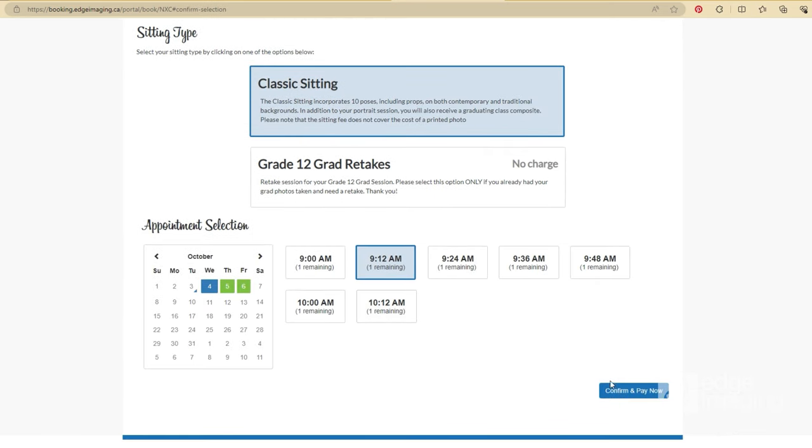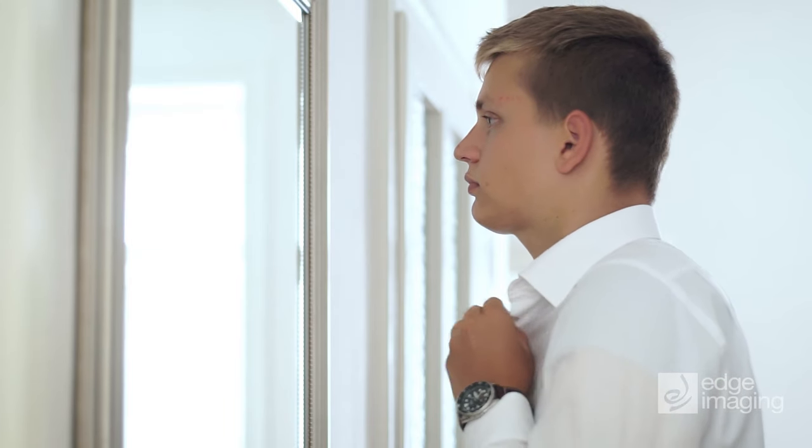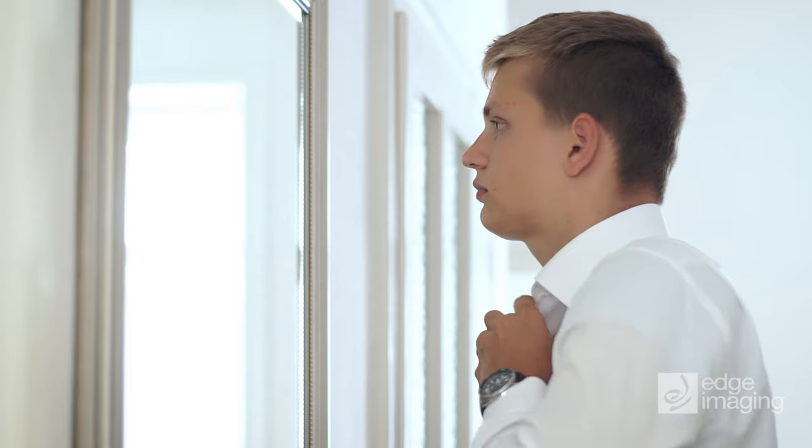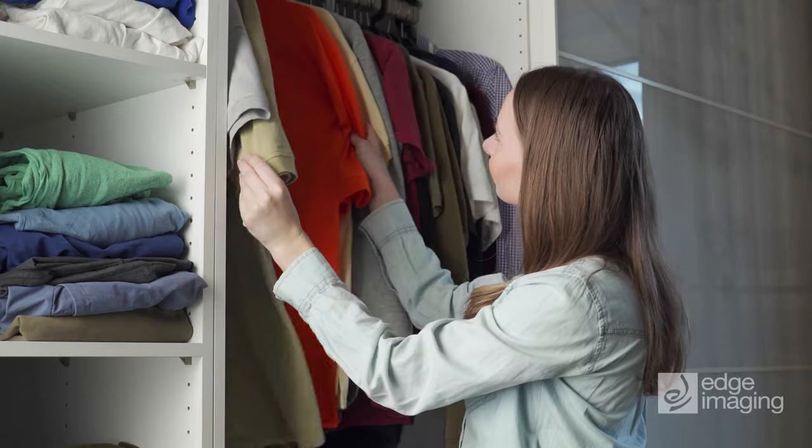Your sit fee is the cost you pay to have your photos taken. For your traditional yearbook shots, a white collared shirt is best. You can also bring an outfit and props that emphasize your personality for your non-traditional portrait shots.